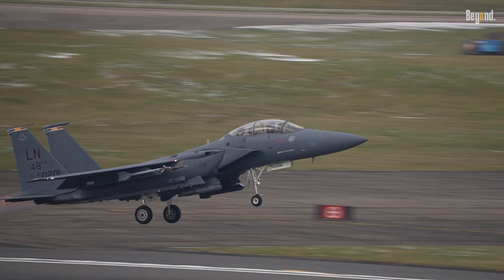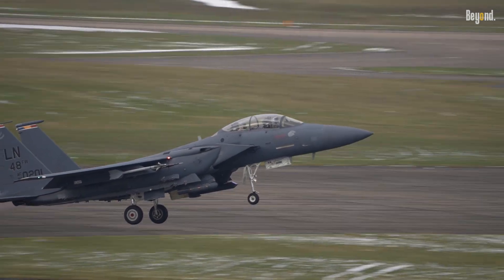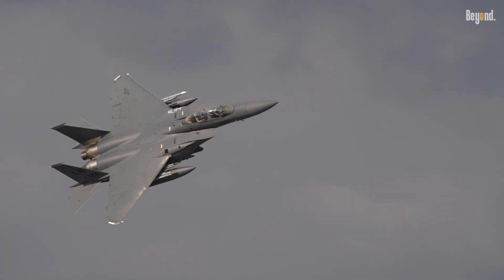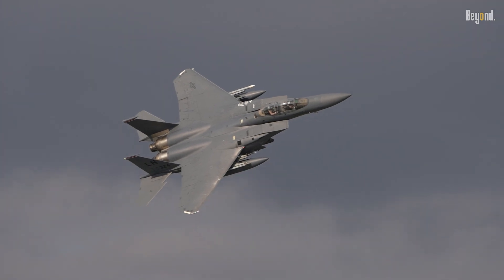These factors, combined with its ability to deploy advanced munitions like the AIM-260 long-range air-to-air missile, position it as a cost-effective force multiplier over time.